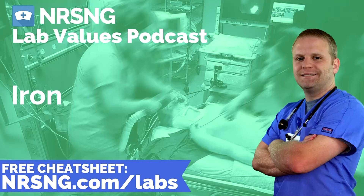Things that cause increased iron levels include lead toxicity, iron poisoning, acute liver disease, and hemolytic anemia. Things that cause decreased levels include blood loss such as GI bleeds, heavy menstruation, and chronic hematuria. Other causes of decreased iron are hypothyroidism, iron deficiency anemia, and poor intake of iron. We especially watch this in pregnant women to see if they have adequate iron levels to support the blood supply they need.